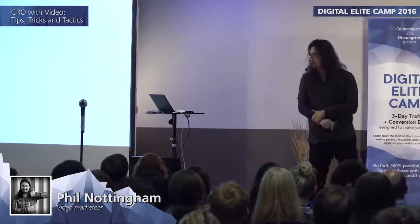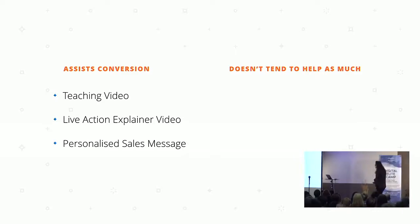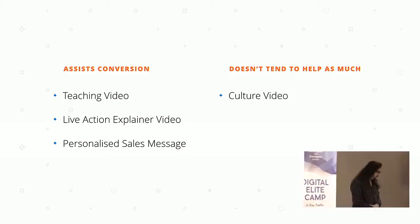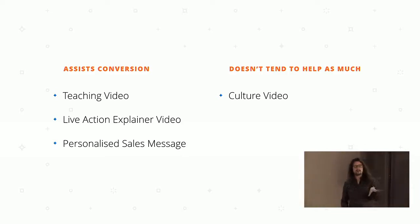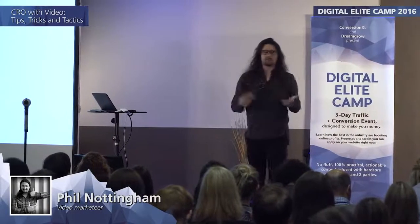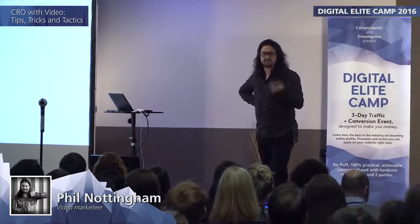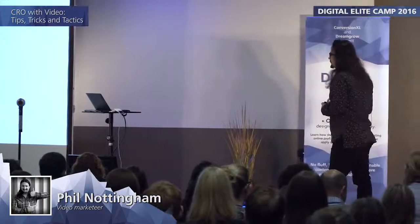On the other side, some video types don't tend to help as much. The biggest problem is the culture video. When companies start with video, many try to do something fun that shows who they are as a business. That's fine, but these don't really help with conversion because they often live on About Us pages, give an overview of the business culture, which is fine for attracting new employees but doesn't help get more people in the funnel to convert.